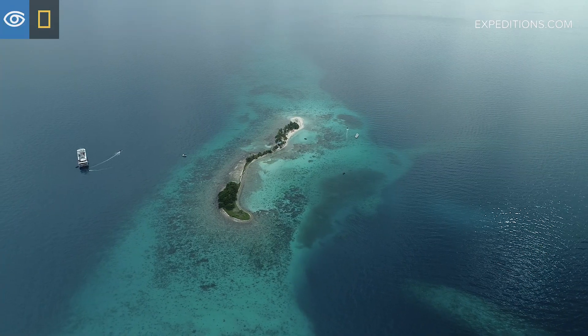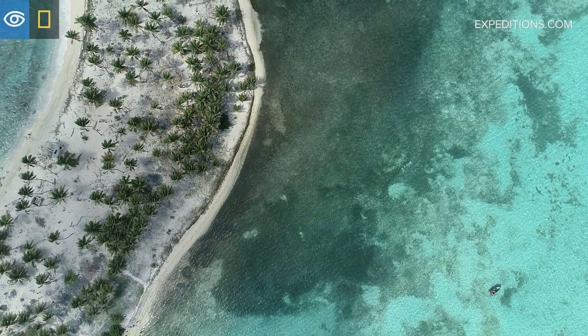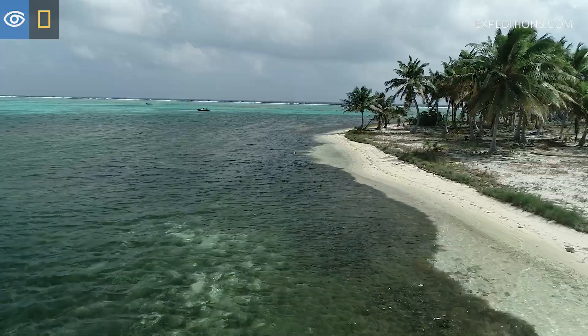Barrier reefs protect the coastline by dampening storms as they come through. Hurricanes are ever present in this area, so by protecting the reef we can then protect the coastline of Belize.